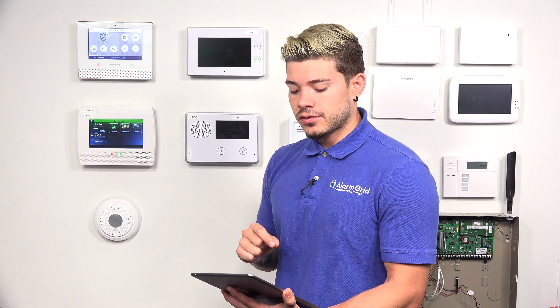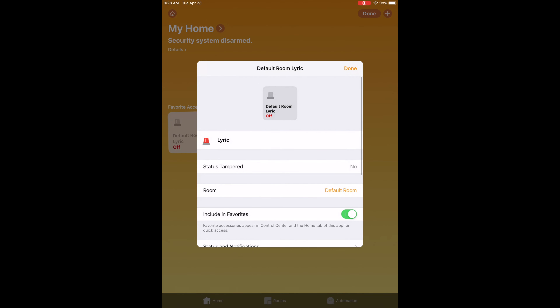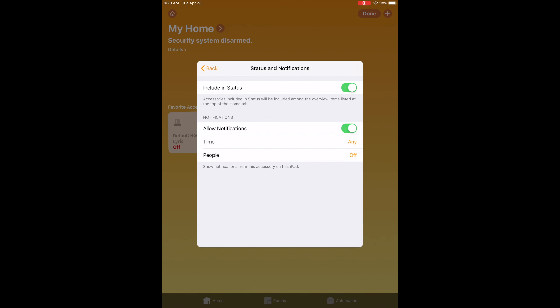Another thing to mention: if you aren't receiving any notifications at all through HomeKit, make sure you check your settings. When you're in your HomeKit app, hit the Edit button in the top right, select your Lyric system (mine is called 'Default Room: Lyric'), go down to Status and Notifications, and make sure you set Allow Notifications. That way, if a fire alarm, door alarm, or motion alarm goes off, you'll actually receive it — just like the generic message I got on the iPad.